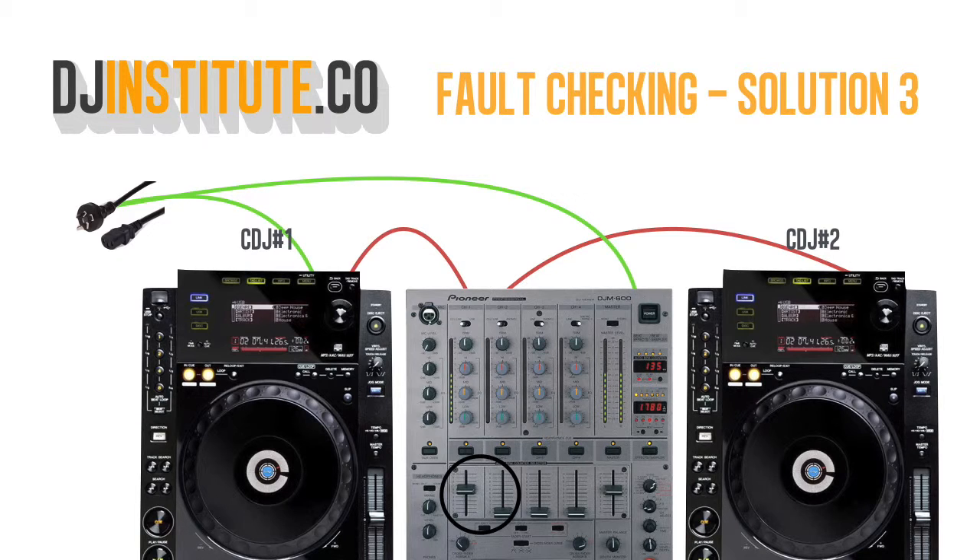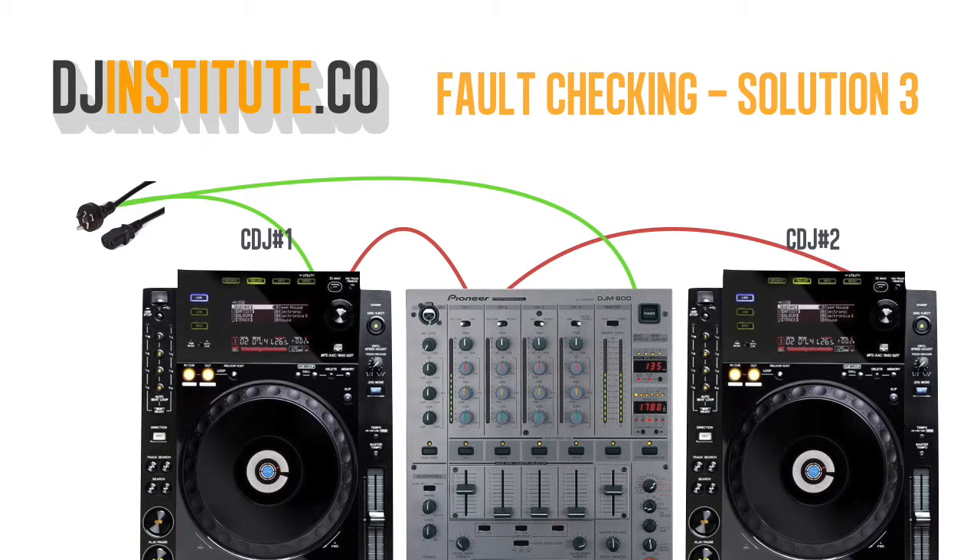Then when the song on CDJ2 finishes, I'll fade in a new song on CDJ1. In this scenario, the crowd wouldn't even notice that I was troubleshooting a problem with the RCA cable.